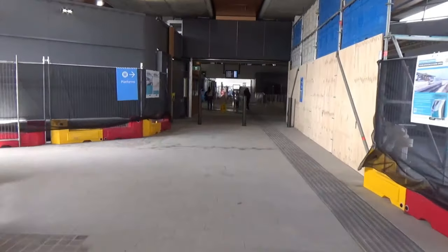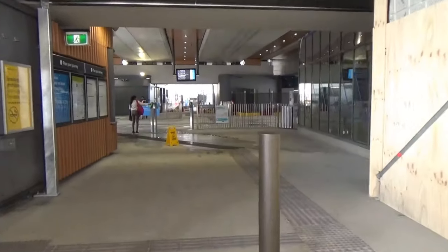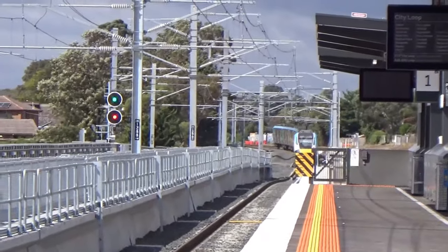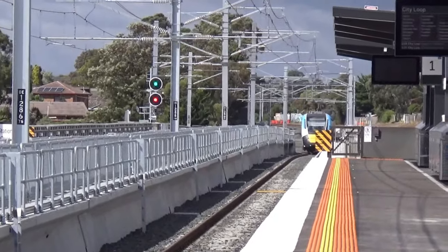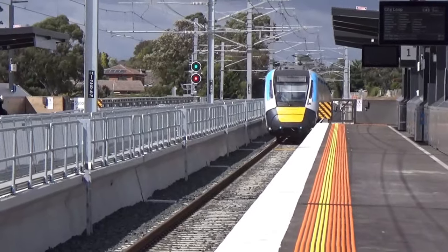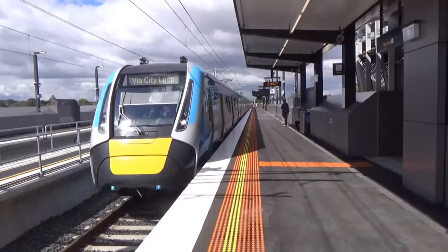This is what it looks like walking into the station. At the moment it will look a lot nicer soon. Customer service is on the left, and just a bit further down you get to the stairs. There are no Myki barriers here, just the simple readers. We've got a train arriving — HCMT set 19.